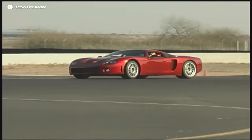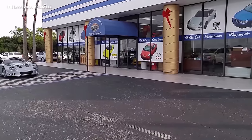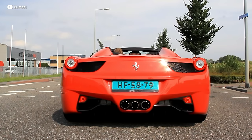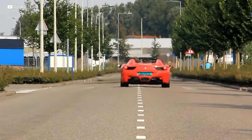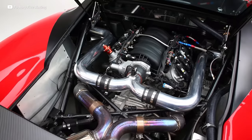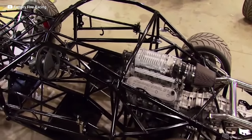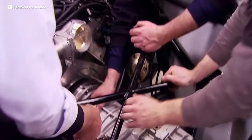Around corners, grip levels are ridiculous — 1.05 Gs on street tires. Straight-line speed is also brutal: 0-60 in 3.2 seconds, a tenth of a second faster than a Ferrari 458 Spyder. The GTM uses a good old American power plant: an LS6 V8 producing 405 horsepower — the same engine from the C5 Z06. All that power is transferred to the rear axle via a custom Porsche 911 transaxle. A 911 and Z06 combination? That's a match made in heaven.